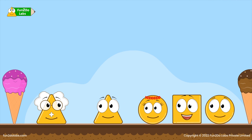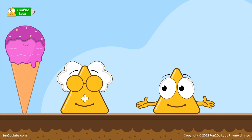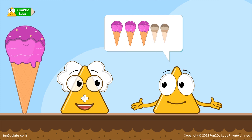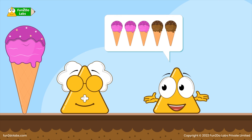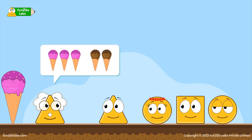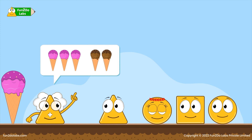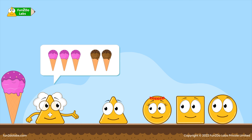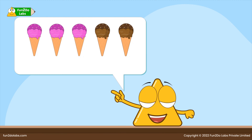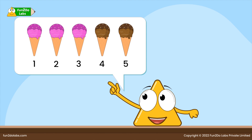Uncle Math helps the kids decide who ate more ice creams. Tree Ho, how many ice creams did you eat? Tree Ho says: I ate three pink ice creams first and two brown ice creams later, but how many did I eat altogether? Uncle Math takes some pink and brown ice creams and explains: you ate these three first and these two later — now can you tell me how many you ate altogether?